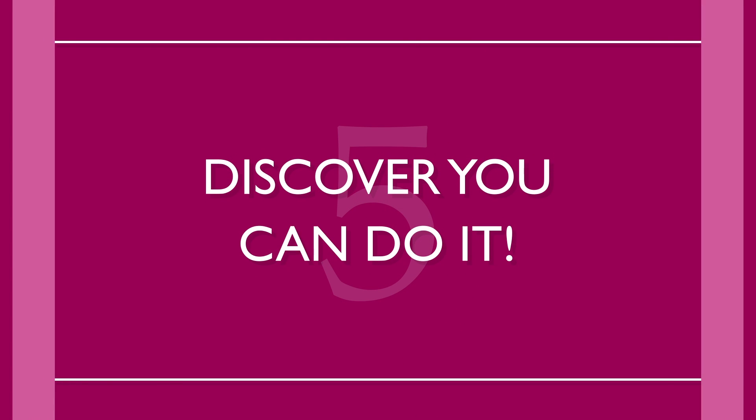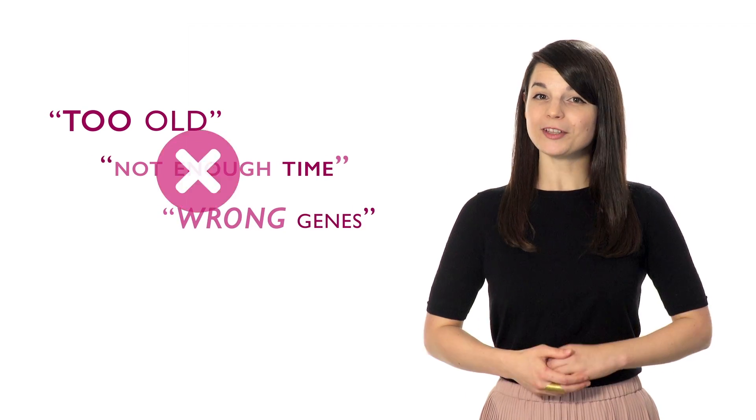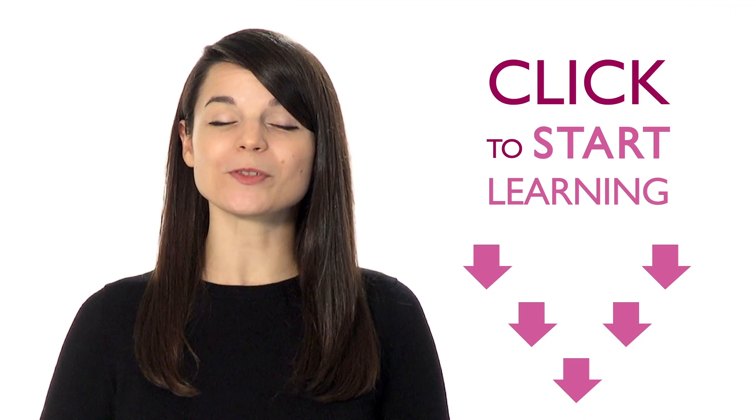Number five: discover you can do it. We've heard every excuse people give for failing to learn a new language — too old, not enough time, wrong genes. But you shouldn't let your excuses hold you back. You really can learn another language. You could even hold your first conversation just a few days from now. Don't make any more excuses.